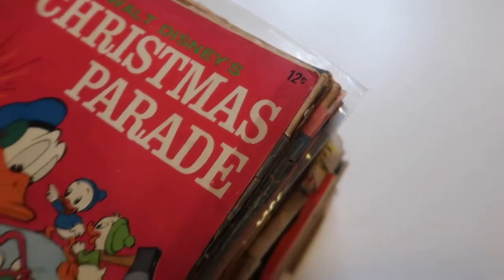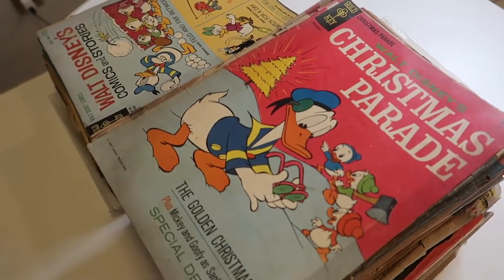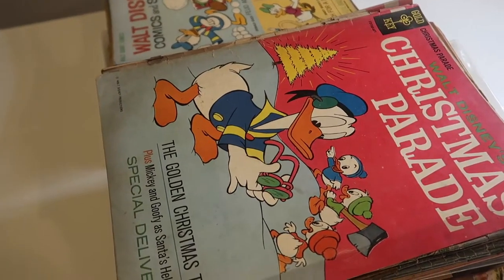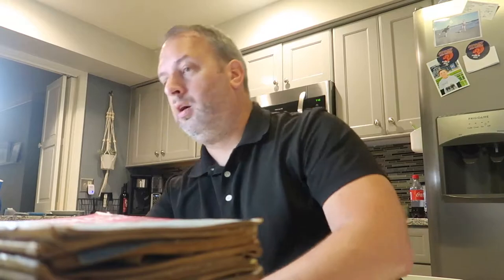Twelve cents. Donald Duck Christmas Parade — there's so many awesome Donald Duck ones in here. Scrooge McDuck and then there's another one too. I forget his name but he's like some goose, but he's there too. This is a little too bright for me, I'm going to turn this away while I do my sorting.